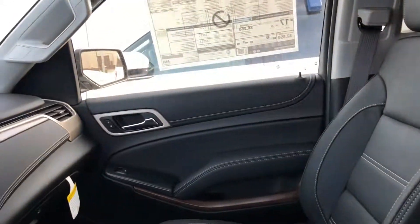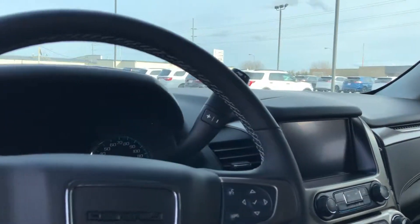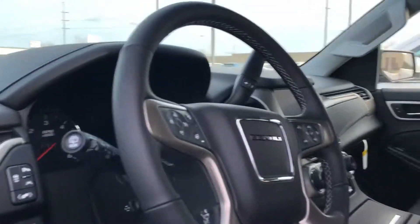All leather heated and ventilated seats, heated steering wheel, adaptive cruise, Ford collision alert — everything. This has got it all.